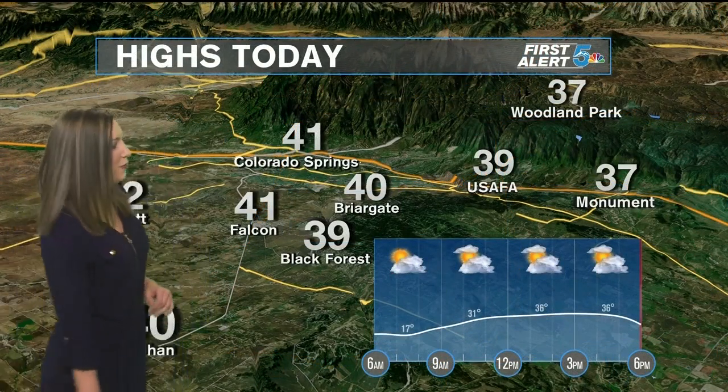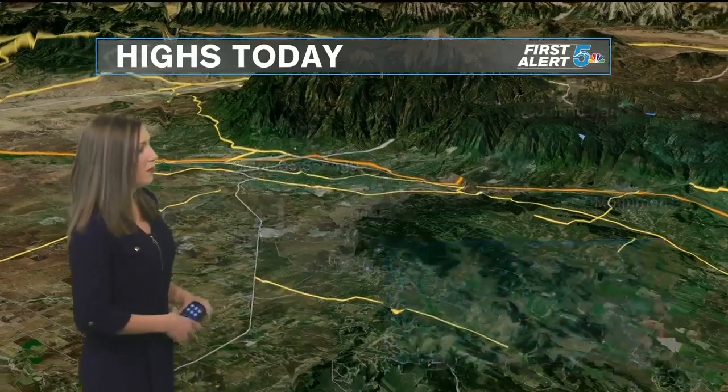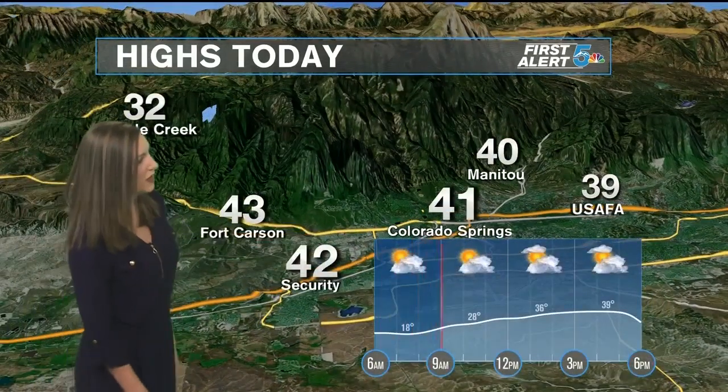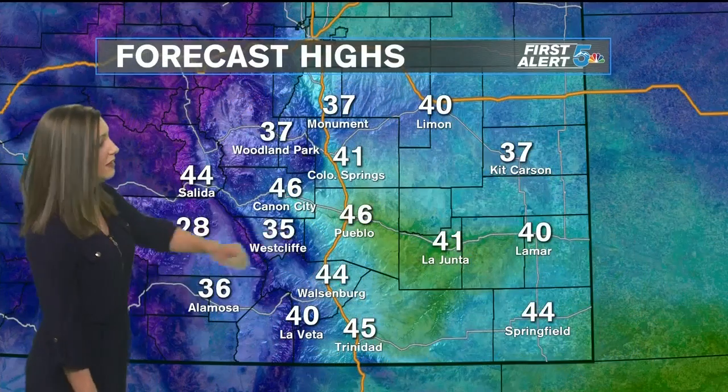Sun won't be quite as abundant as it was yesterday afternoon. Temperatures today are still a touch below average, but above freezing everywhere — in the 30s for the higher elevation areas of Teller. Northern El Paso County should make it into the low 40s, and for most areas right around Colorado Springs and down towards Pueblo, more temperatures in the 40s. Still a little below average for this time of year, and the clouds will be with us. Highs today mainly in the 40s.